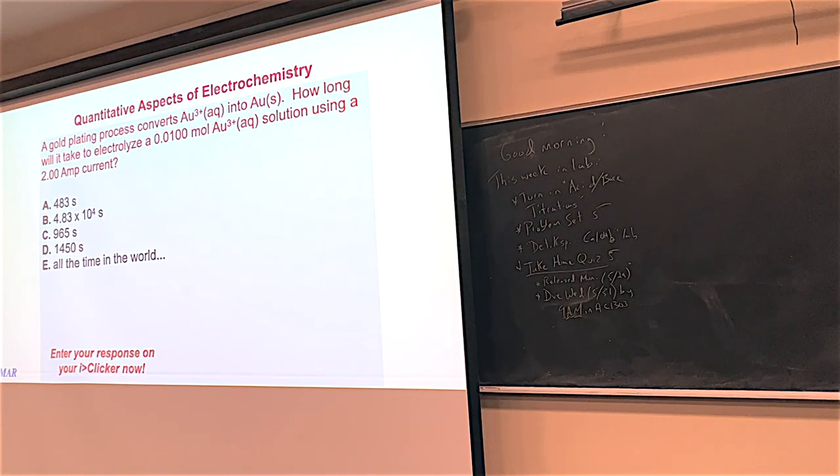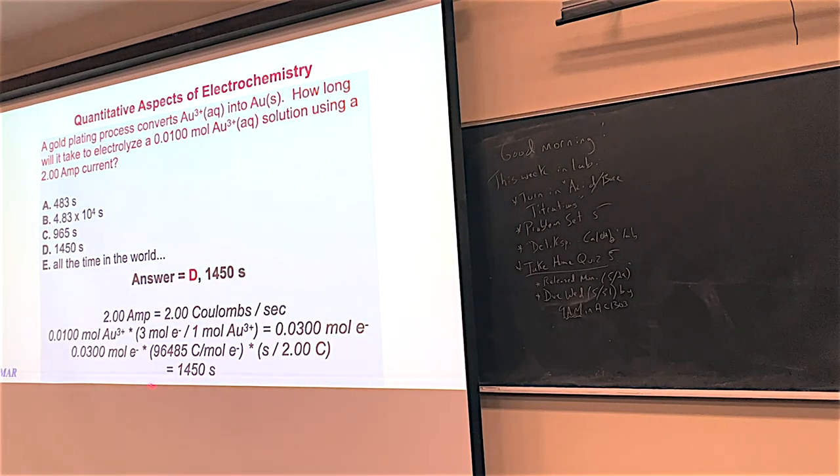Another example: gold plating. We're reducing gold³⁺ to gold metal — a three-electron transfer. How long does it take to deposit 0.0100 moles of gold using 2.0 amps? Start with moles of gold, multiply by 3 moles of electrons per mole of gold, divide by the Faraday constant to get coulombs, then divide by 2.00 coulombs per second. The answer is approximately 1,450 seconds of plating time.